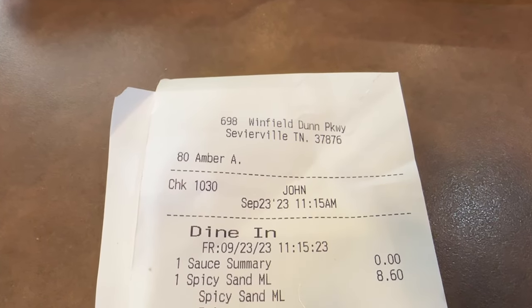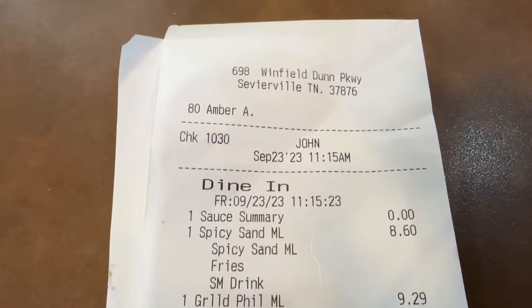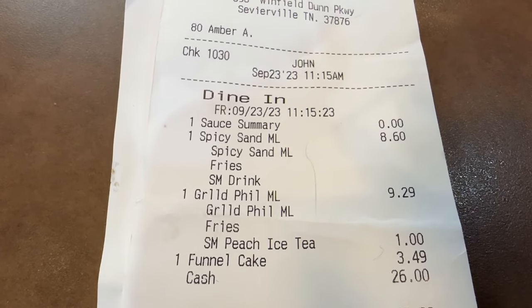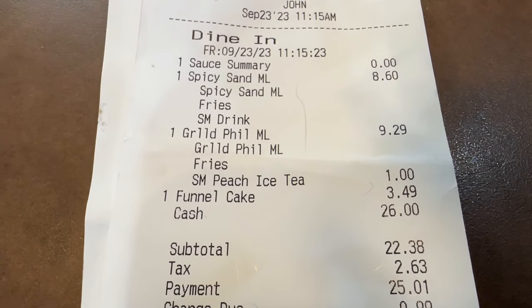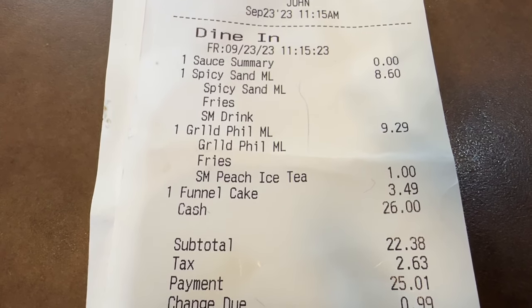Let's take a look at our receipt here at Zaxby's. I had the spicy chicken combo for $8.60. Bobby had the grilled Philly combo for $9.29, and I upgraded my drink for a dollar more for that awesome peach iced tea. Funnel cake $3.49.